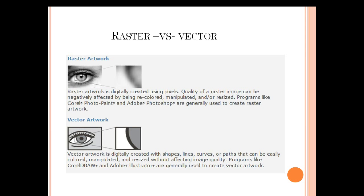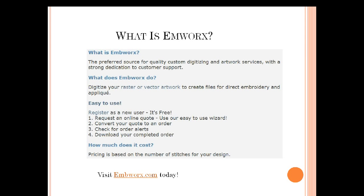So the question then: your customer has handed you a raster or vector file and they want embroidery done from it. You need to create a quality sew file or stitch file to reproduce this with your embroidery machine. EmpWorks is one source for doing that — it digitizes your raster or vector art in order to create files for direct embroidery and/or applique. Let's go out to EmpWorks and I'll show you a little bit about the site.